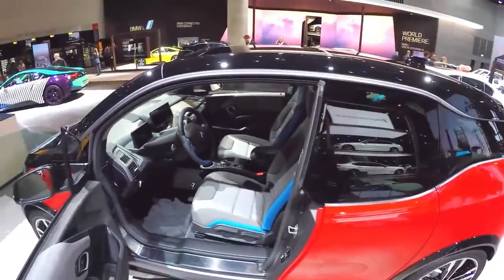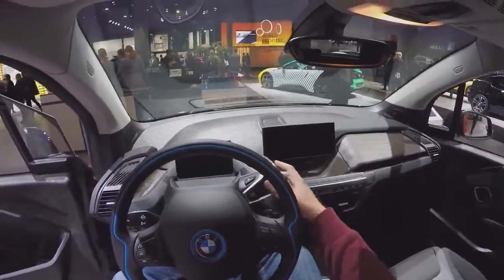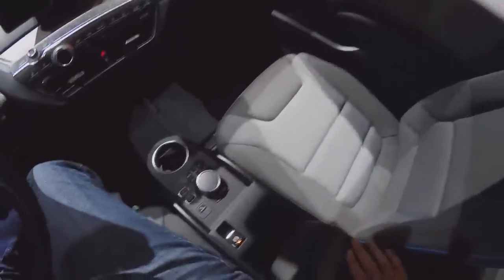The new i3 styling has been given a modest makeover. It's an evolutionary upgrade on the last car, with just a few tweaks to freshen up the face of the vehicle. At the front, the bumper has been sculpted and set back while the bonnet has been brought forward so the two are in more of an alignment than the previous generation.